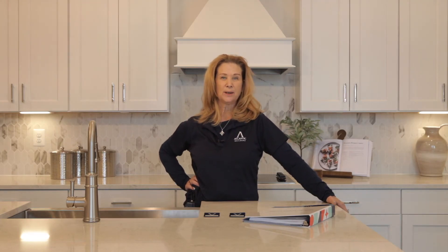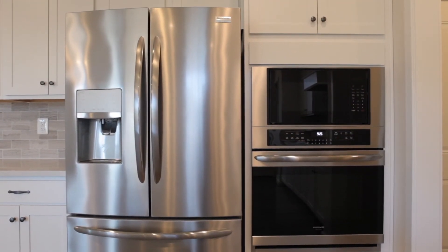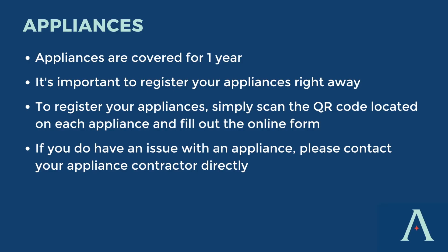Let's talk about your appliances. Your appliances are covered for one year. It's important that you register your appliances right away. There is a QR code on the inside of every appliance — simply scan the code with your phone and it will take you to the website where you can register online. If you have any issue with one of your appliances, please reach out to the appliance contractor directly.